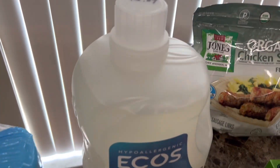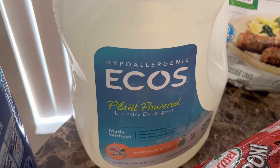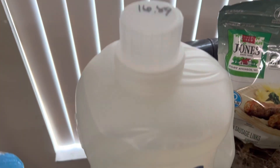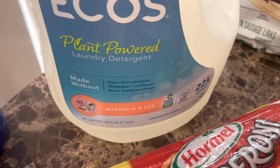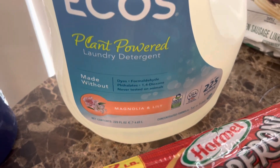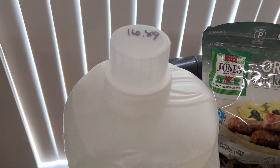I also got the detergent — this is a really good one too. I think Bobby from FlavCity once said it was really good, and it's actually pretty affordable. This is like 225 loads if you use the recommended amount. It's got no dyes or anything like that, and since I can have sensitive skin sometimes, I like it. It was $16.89, which went up from about $15.99 last time.